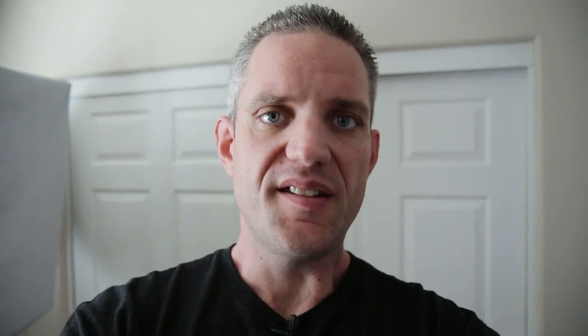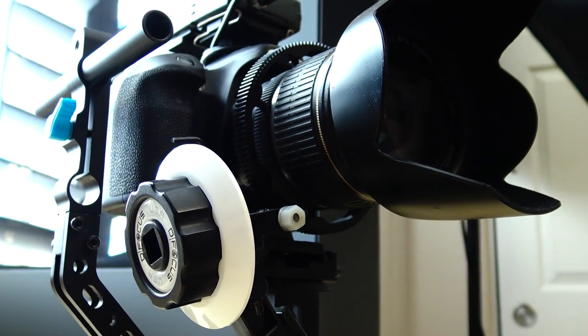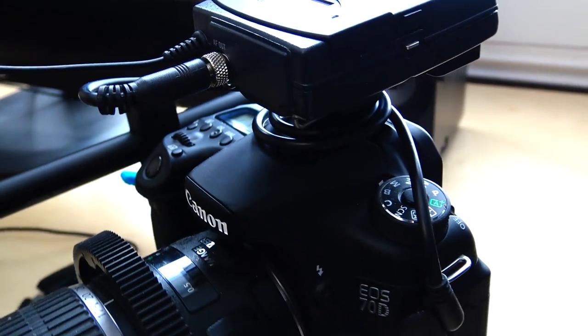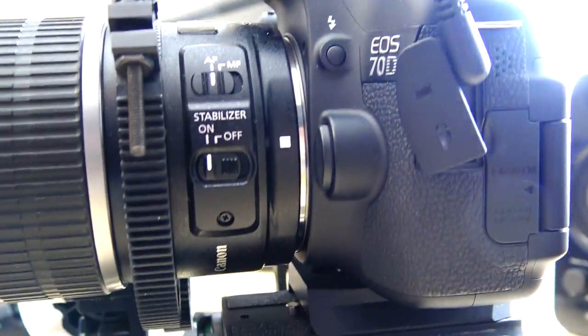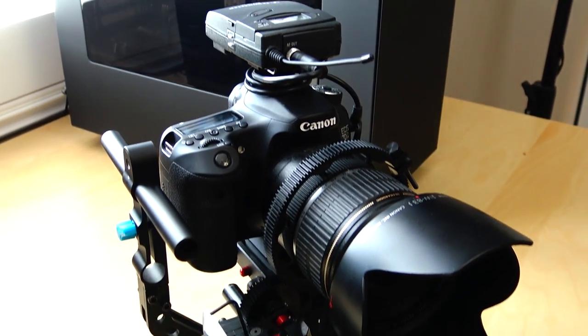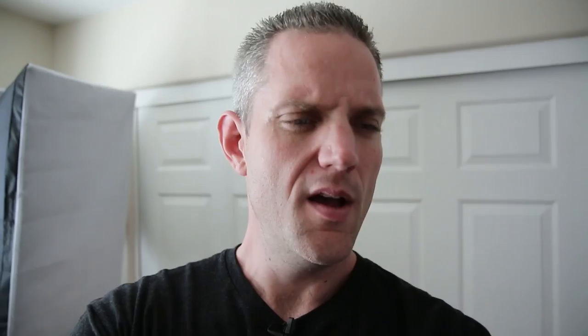I just realized I forgot to talk about the camera I'm actually using here. This is my Canon 70D and it's got a 17-55mm ultrasonic lens on there which is perfect for video — it's an f/2.8 all the way through, so when I zoom in or zoom out there's not going to be any darkening of the image. It's on a homebrew rig that I made, with my follow focus on there, and I'm using my Sennheiser wireless mic setup.